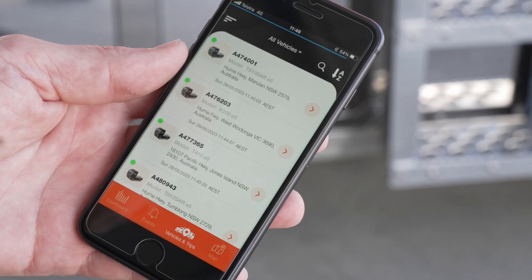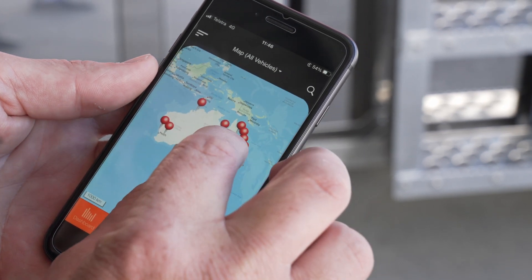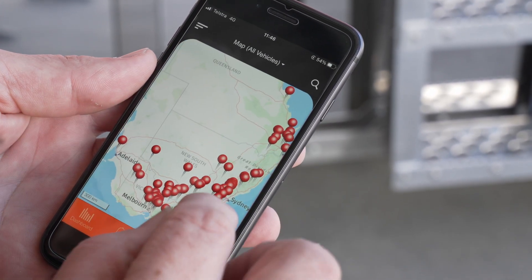You will know where your vehicles are, if a vehicle has been moved without the ignition turned on, towed without authority, or moved from a designated area — like the vehicle has been stolen.